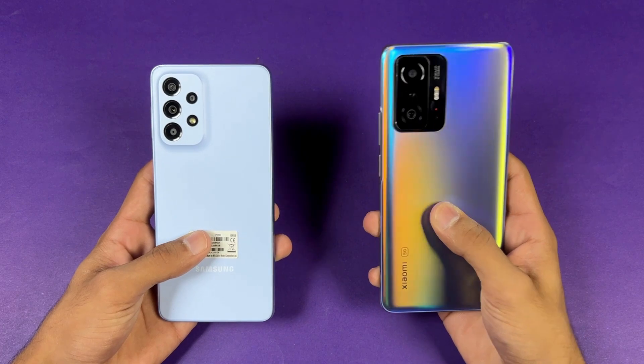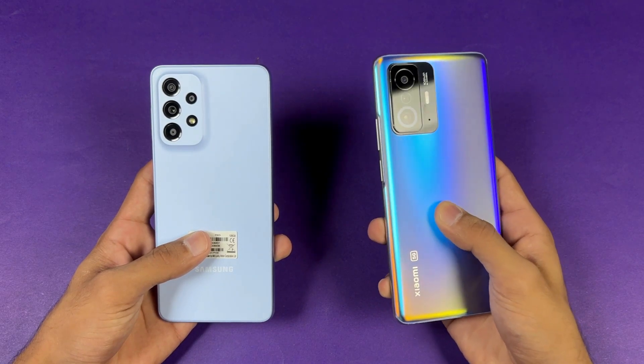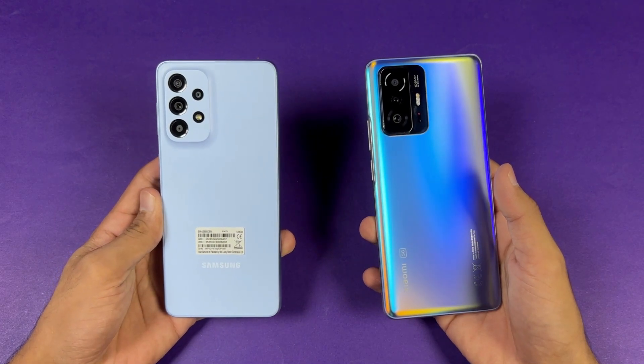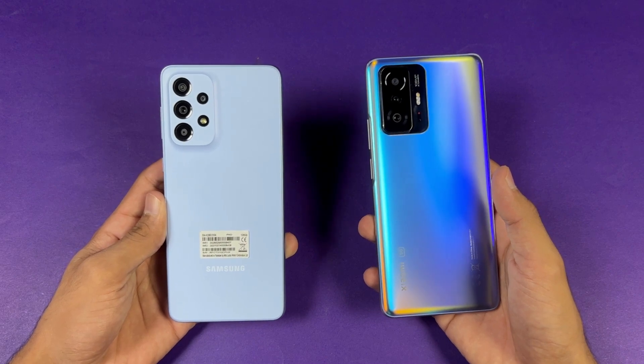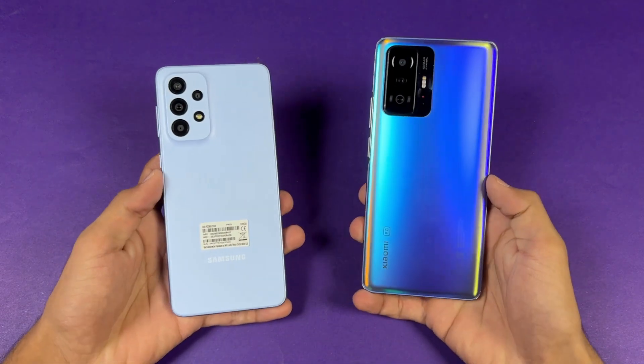The Xiaomi 11T has a 108 megapixel main camera, 8 megapixel ultra-wide, and a 5 megapixel tele-macro lens. The Samsung A33 5G has a 48 megapixel main camera with optical image stabilization, an 8 megapixel ultra-wide, a 5 megapixel macro, and a 2 megapixel depth sensor.